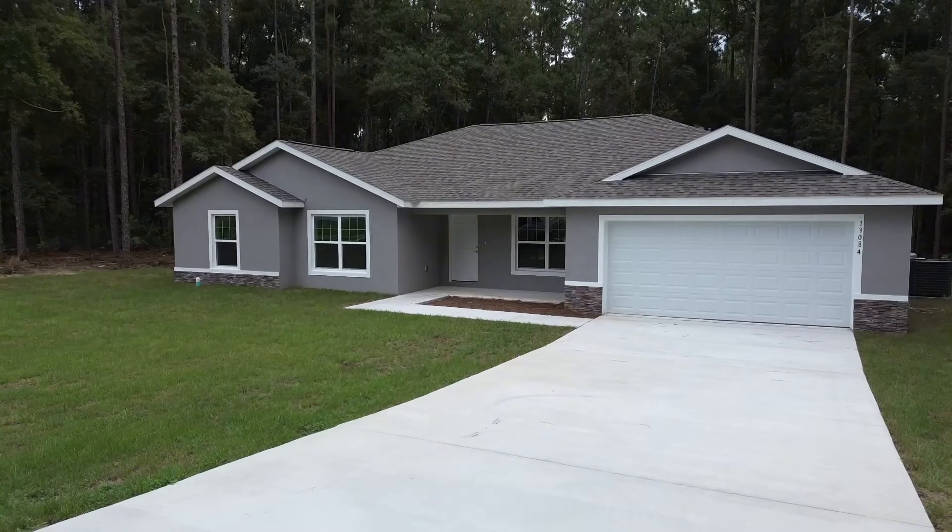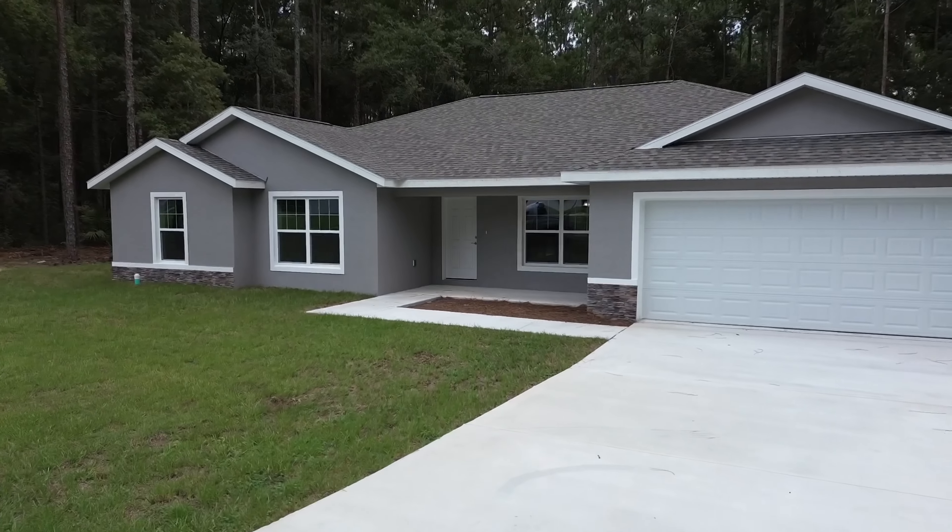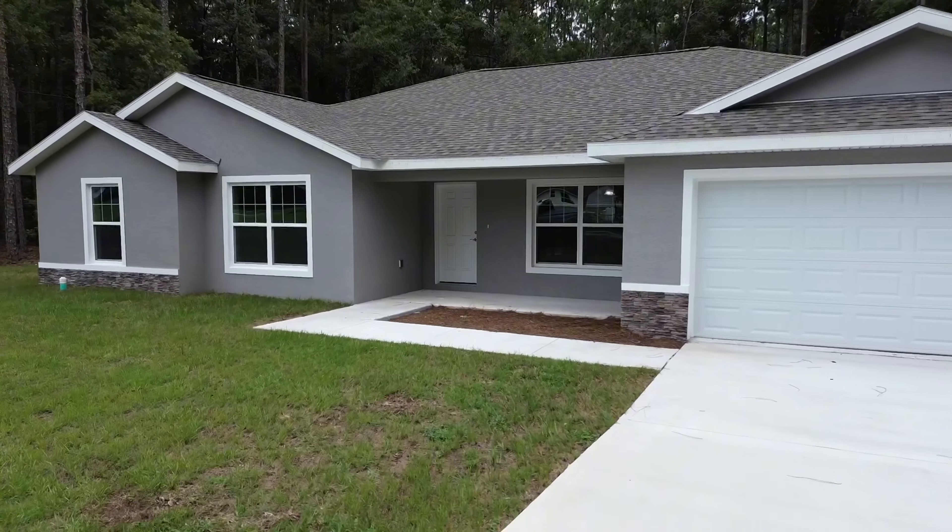Let me know down below what you thought about this house. Definitely a pretty good option out here within the Rolling Hills area with good finishes. Let's do a quick recap of what we just saw and then we'll wrap up the tour.